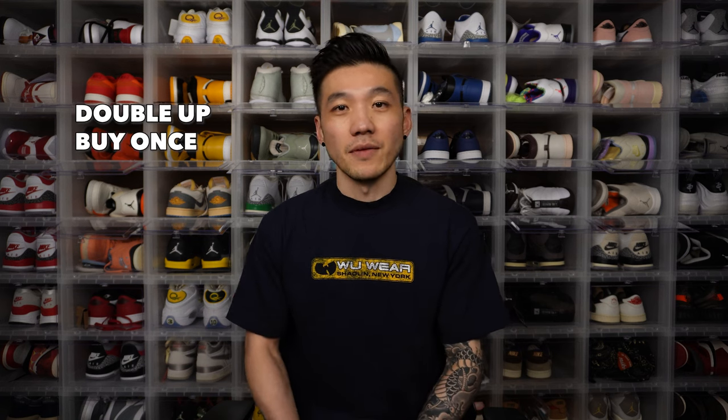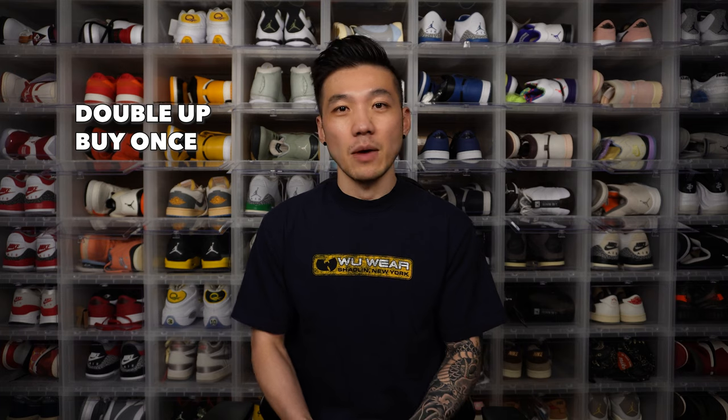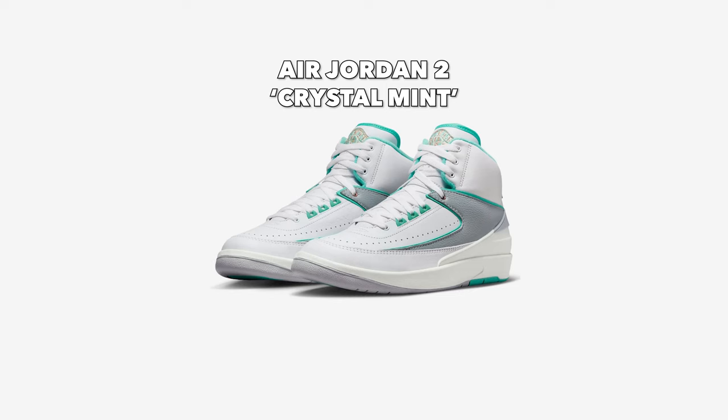August seems to be a pretty exciting month for sneaker releases, so it's time for Double Up, Buy Once, or Pass. The concept is simple: if I love a shoe I'll give it a double up, if I like but don't love a shoe I give it a buy once, and pass is self-explanatory. Disclaimer: I couldn't get every single release in August — there's just too many, this video would be two hours long, and sneaker release dates always change. Most of the shoes have confirmed release dates, and if they don't, blame the sneaker company, not me. Here we go.